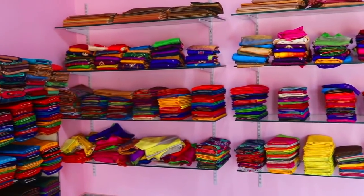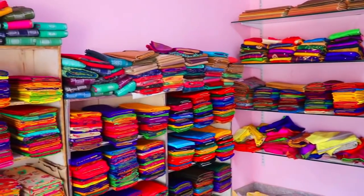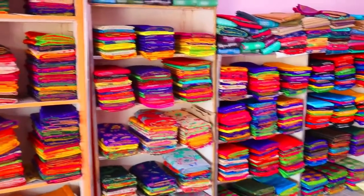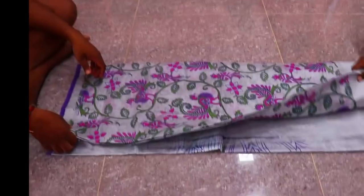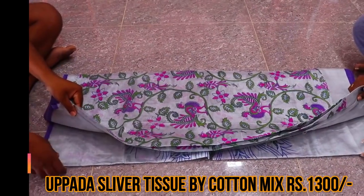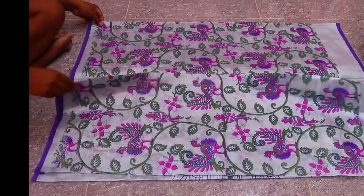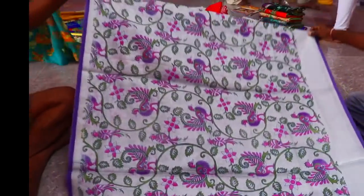Now I will look at sarees priced between 5,000 and 6,000 rupees. We also have silver tissue sarees — these are cotton mixed and priced at 3,000 rupees. They are printed with different types of prints available.